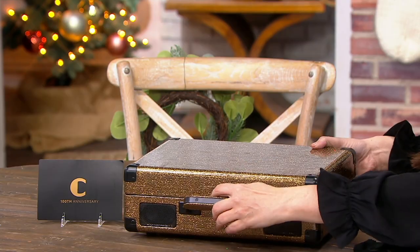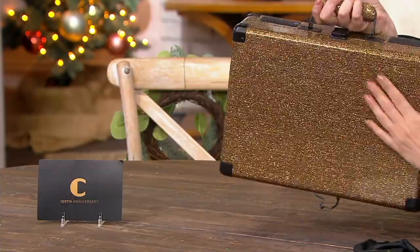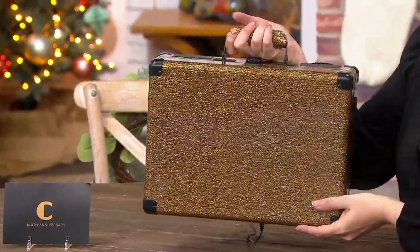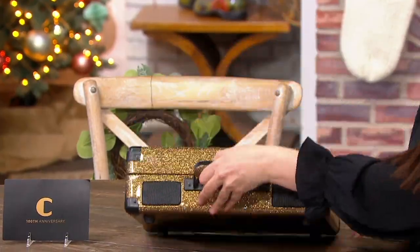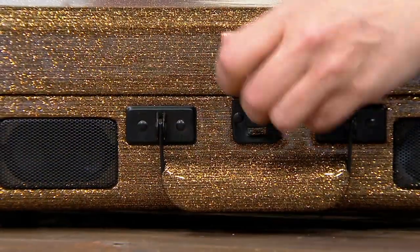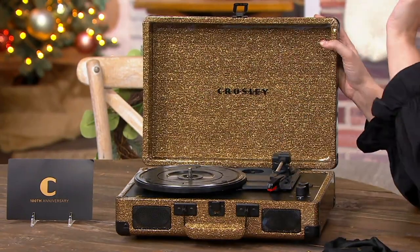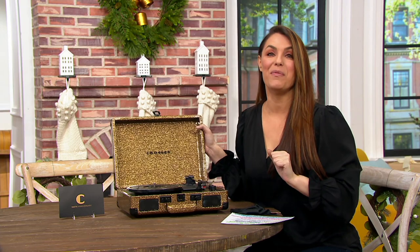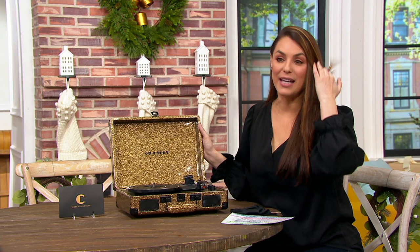It's also really lightweight and portable — only about five and a half pounds — so you can take it with you when you're going to someone's home. It's a beautiful package. If you're going to a party and want to bring the music, instead of just your iPhone playlist, you bring this. You can play the records they have at their house and then connect your Bluetooth from your iPhone, and you've got your playlist too.